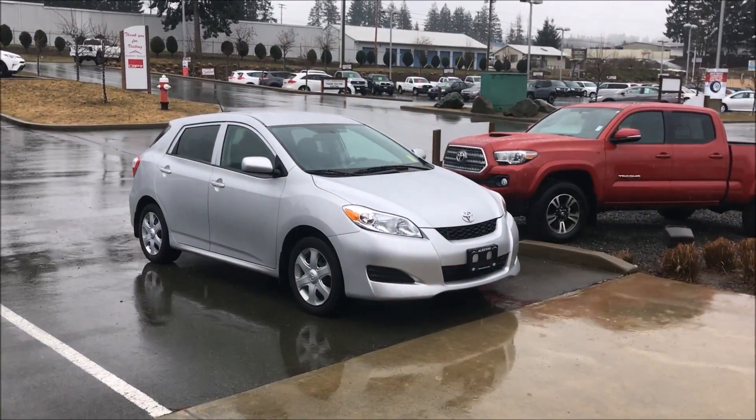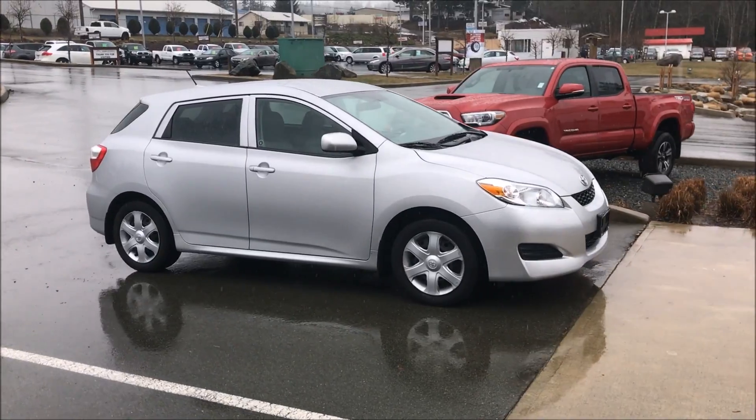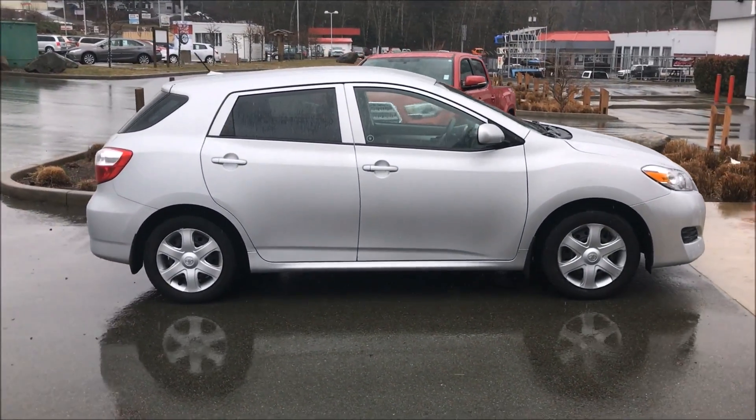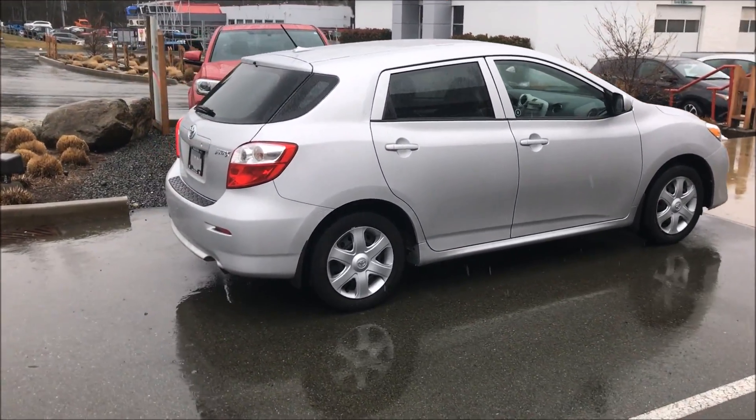Good afternoon, Owen. Thanks for giving me a call today. I thought I'd pull this car out for you. It is a 2009 Toyota Matrix with about 85,000 kilometers. Great condition outside, great condition inside.